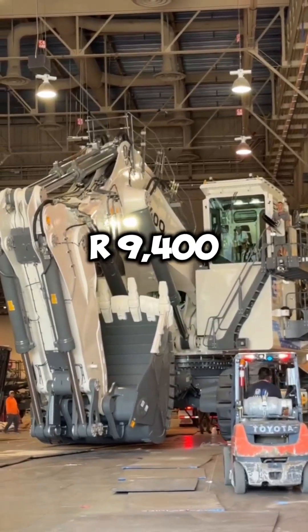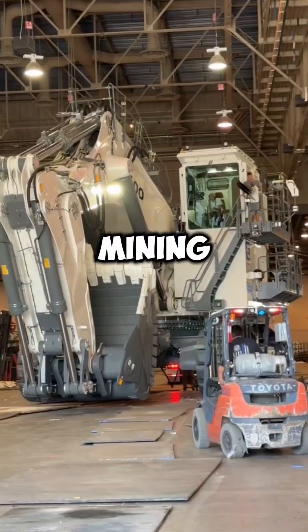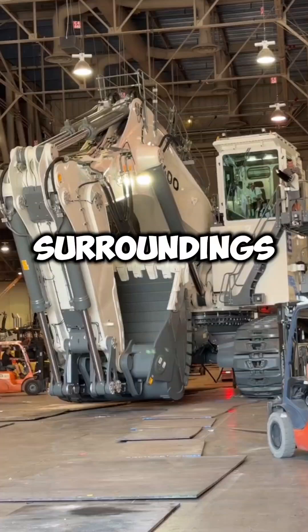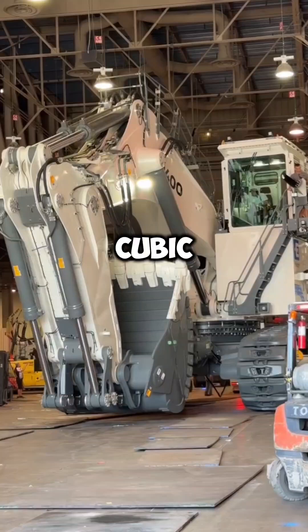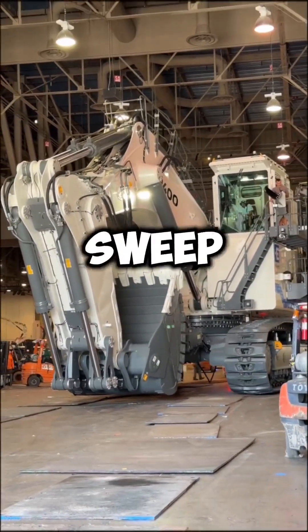The Liebherr R9400 stands as a colossal marvel in the world of mining excavators, engineered to dominate even the most demanding terrains. Towering above its surroundings, this hydraulic beast boasts an enormous bucket capacity ranging from 22 to 24 cubic meters, effortlessly tearing through layers of earth in a single sweep.